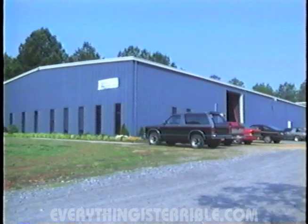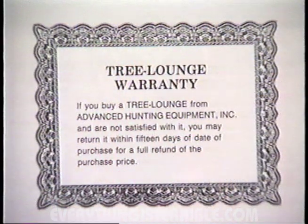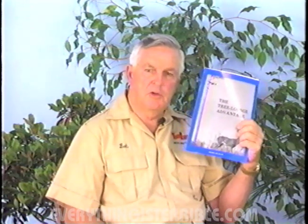Hello, I'm Bob Heiss, President of Advanced Hunting Equipment, the company that makes the best equipment for the best hunters. This is Margaret, my wife and hunting partner. Advanced Hunting Equipment makes the Tree Lounge Deer Hunting Systems. In our brochure, The Tree Lounge Advantage, we have a checklist which gives 22 features that a hunter needs to consider when choosing a tree stand.